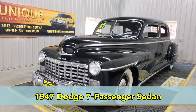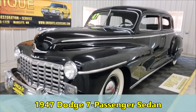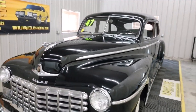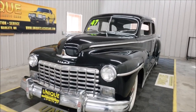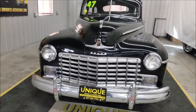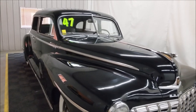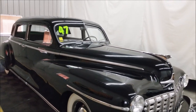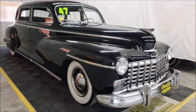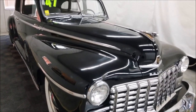This 1947 Dodge seven-passenger sedan — some people call them a limo — has a kind of interesting history to it. It started out in Canada as a Canadian car, where it was purchased along with its sister car and was used by a funeral home for hauling families and family members. That's a little bit of where the car came from.